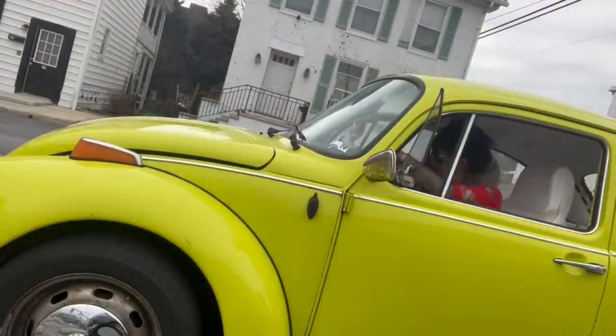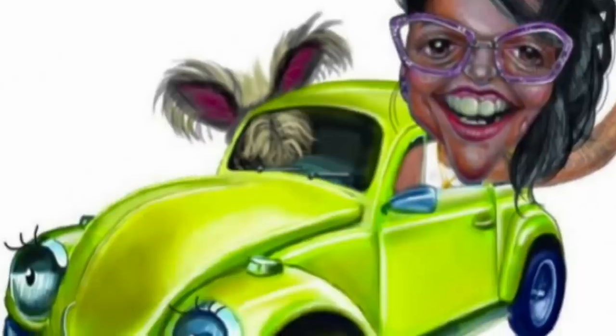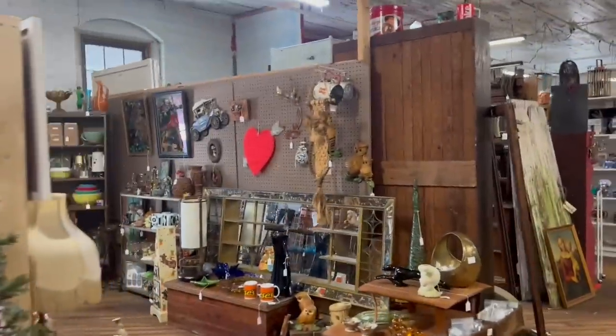Of course, I have yet to go to that mid-century booth I always get in trouble at. We are approaching danger zone.